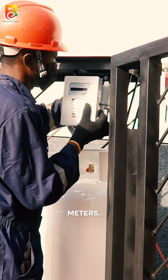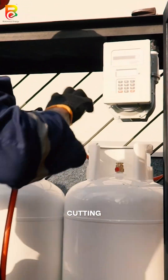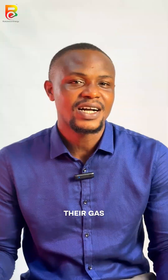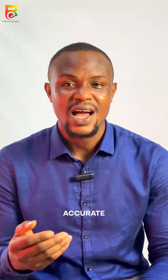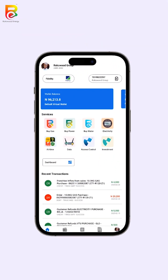With our smart gas meters, your estate can offer something truly unique — cutting-edge technology that gives residents more control over their gas consumption. This means real-time tracking, accurate billing, and flexible payment options, all built into one seamless system.